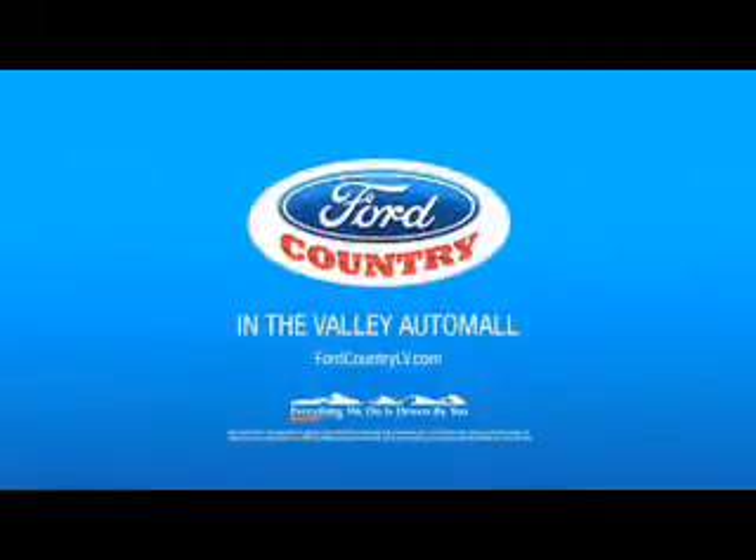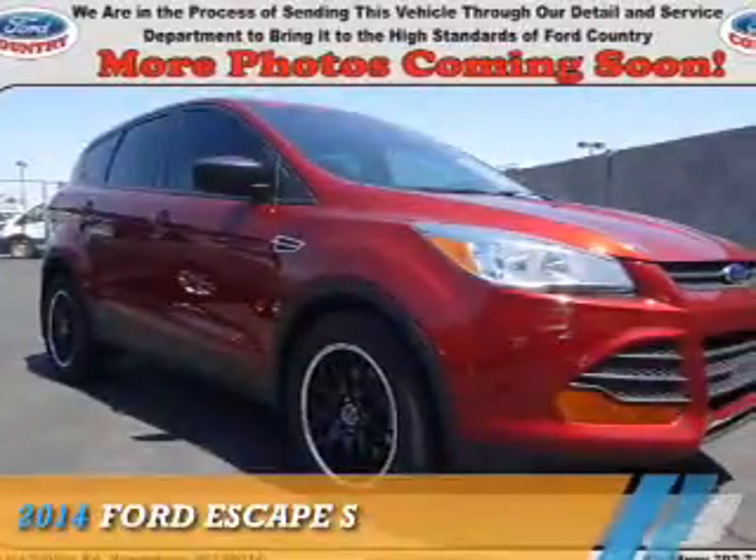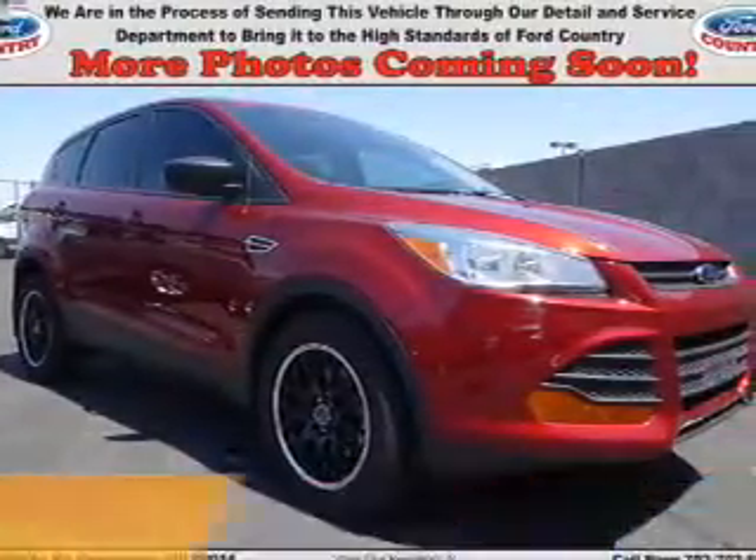Visit Ford Country in the Valley Auto Mall today. Presenting the 2014 Ford Escape.